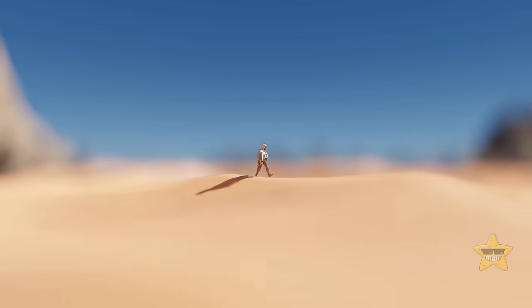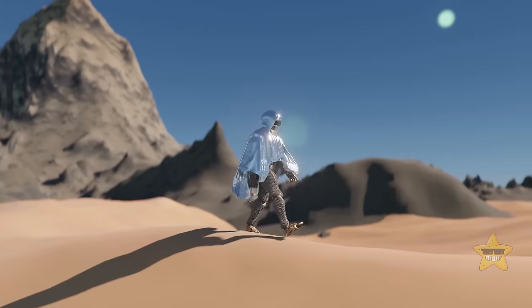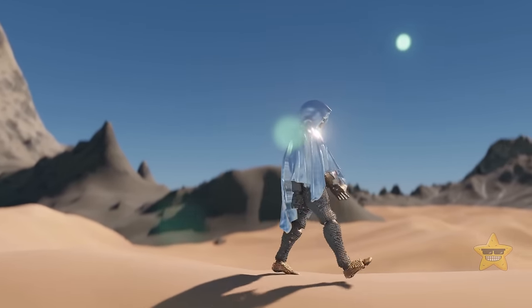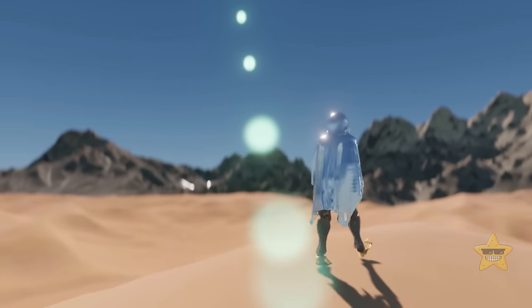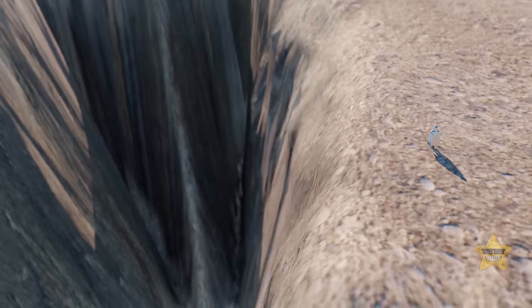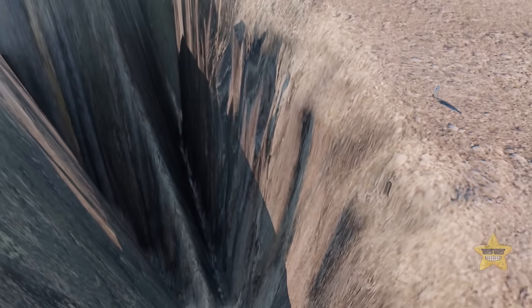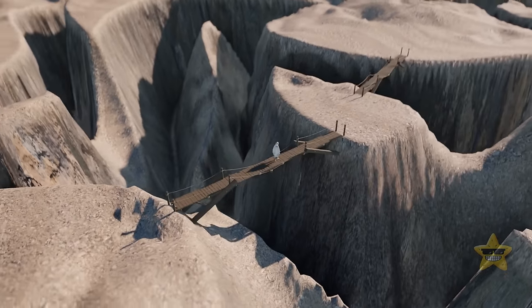The landscape around is spectacular — people have finally found out the secrets of the ocean depths. The seabed consists of huge mountain ranges and volcanoes that fell asleep forever after the water disappeared. There are also huge trenches leading to unexplored depths of the planet, and people had to build bridges to get over these enormous cracks in the ground.